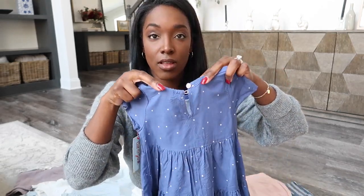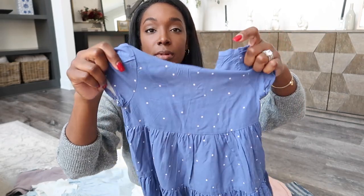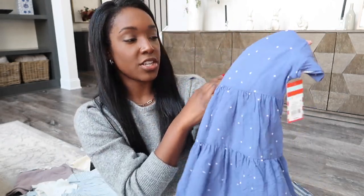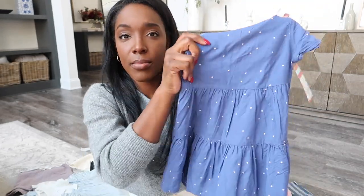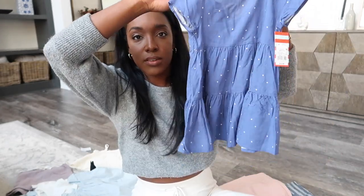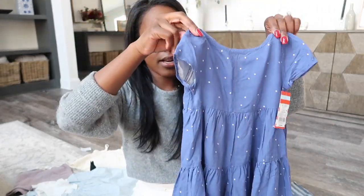The next dress is also from Target and it too has the keyhole button in the back. This dress is a little bit more lightweight than the one I just showed you. It's just this blue with lavender polka dots all over it — just a cute little tiered dress for her to run around in. I always say this, but I'm going to keep her in dresses as long as I can, literally until she tells me to stop. I just love dresses so much.